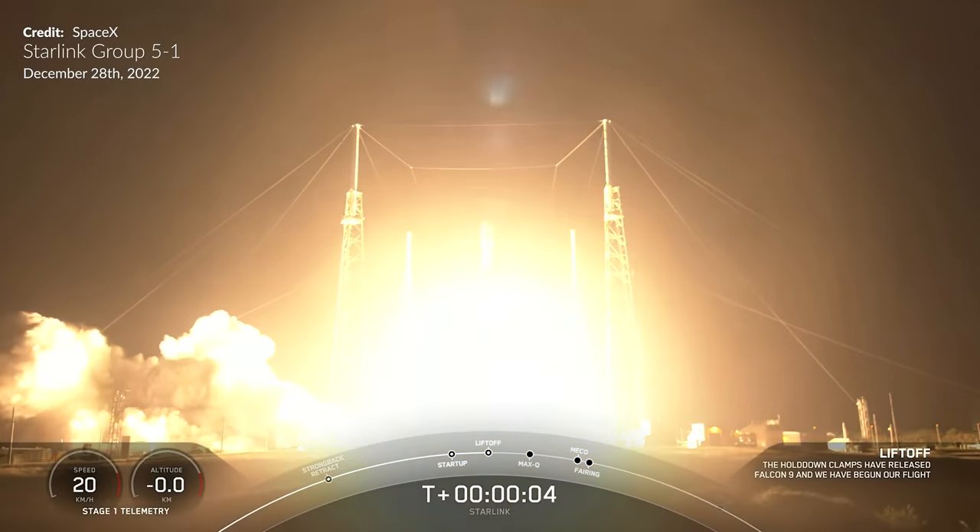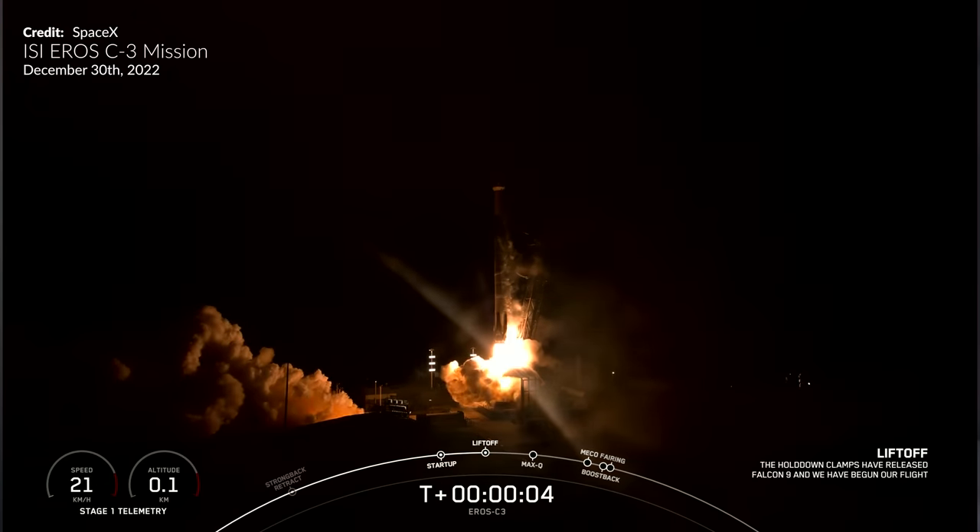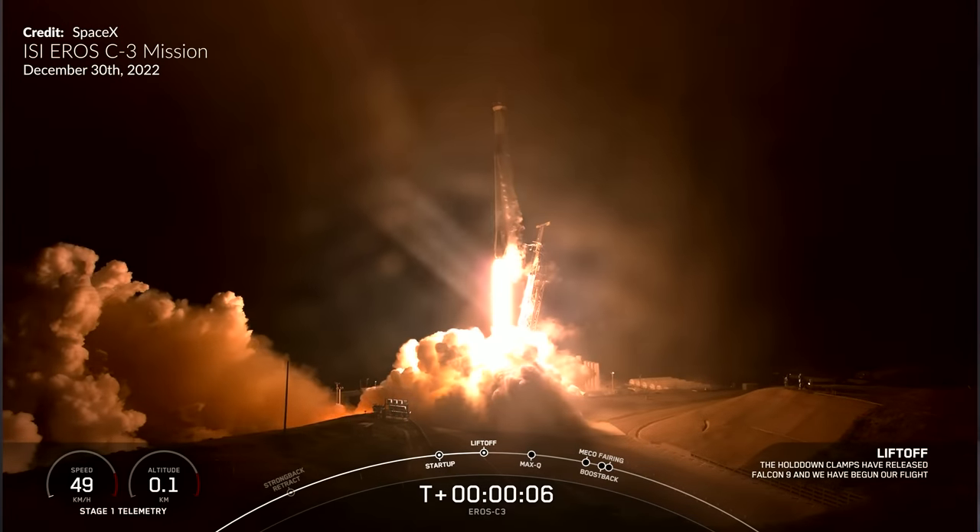We've got Starship development, we have the first Starlink mission to launch into the new shell — but are they different satellites? We have the EROS mission and a lot more, so sit back and enjoy the very last video of the year.